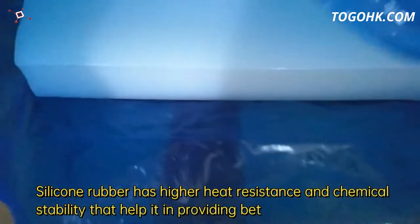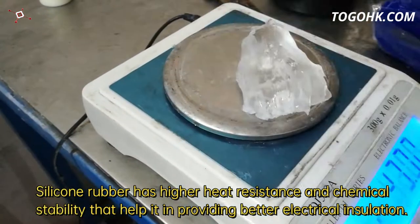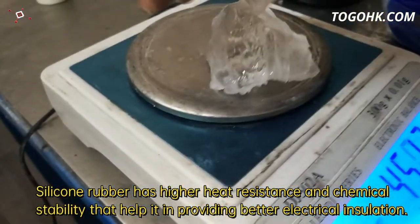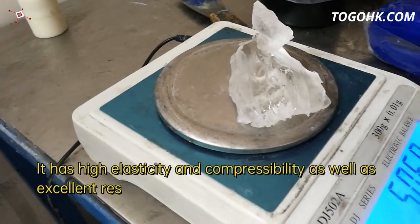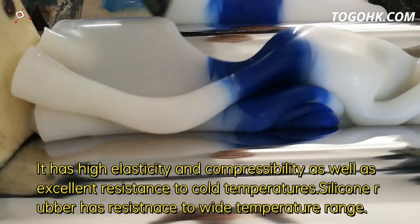Silicone rubber has higher heat resistance and chemical stability that help it in providing better electrical insulation. It has high elasticity and compressibility as well as excellent resistance to cold temperatures.